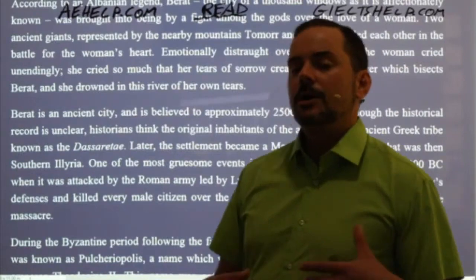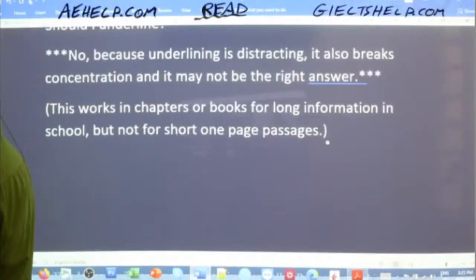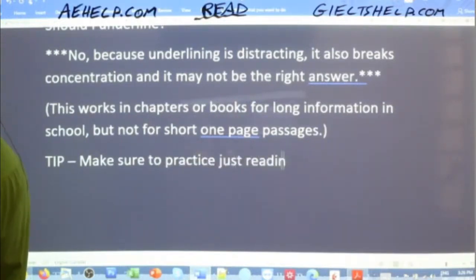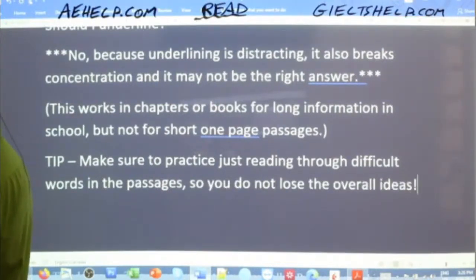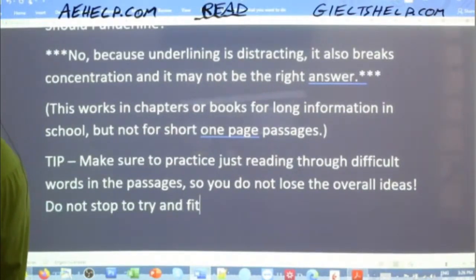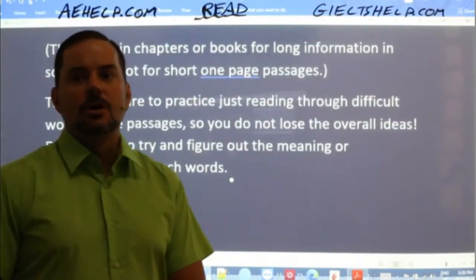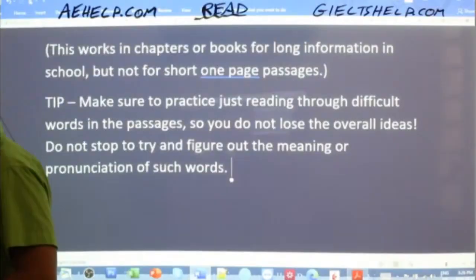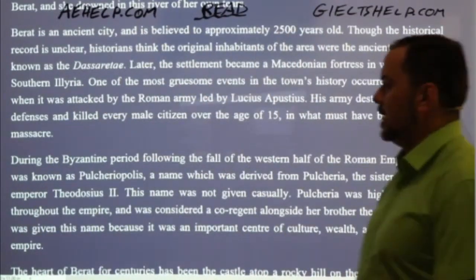Another important tip: when you encounter tricky words that are difficult to pronounce in your mind — like 'Dasaretta,' 'Illyria,' 'Apostius' — please don't stop and try to pronounce those words or figure out what they are. They're obviously names, so just do your best and keep reading. Nobody's going to judge. You don't want to break your concentration or stop the flow. Practice just reading through difficult words so you do not lose the overall ideas.